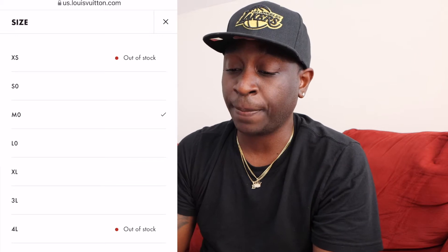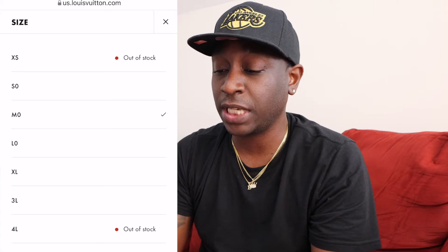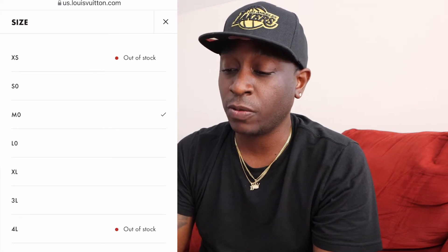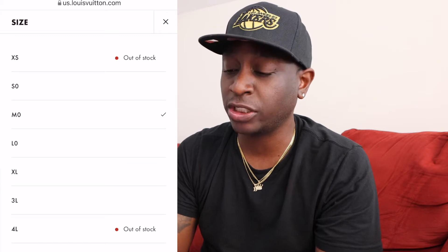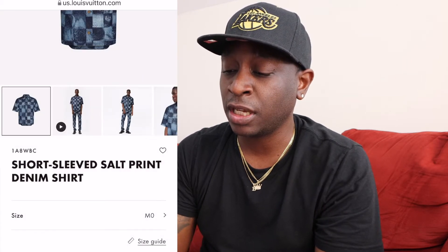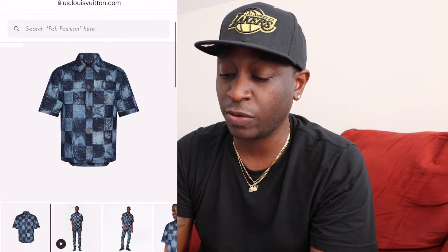It can get shipped to you directly from the store if it's not available online. We have the size large here that we're going to be taking a look at. This is the Louis Vuitton website — as you can see, the shirt is on there. It comes with pants too, but some of the details of the shirt you can't really see just by looking at the pictures.